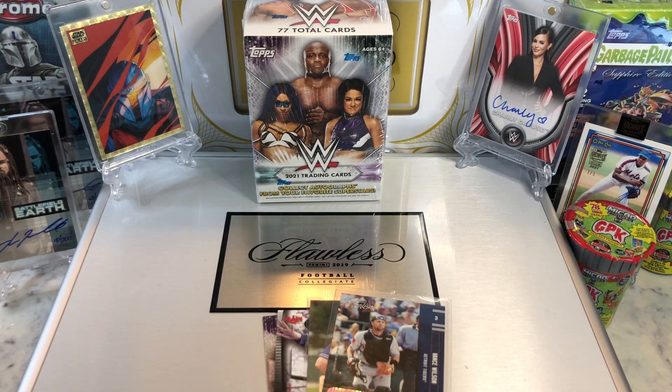Hey everyone, Hobby Box Break here. Do me a favor, hit that like and share button and leave us a tweet at Hobby Breaks on Twitter. Hit us up at Hobby Breaks.